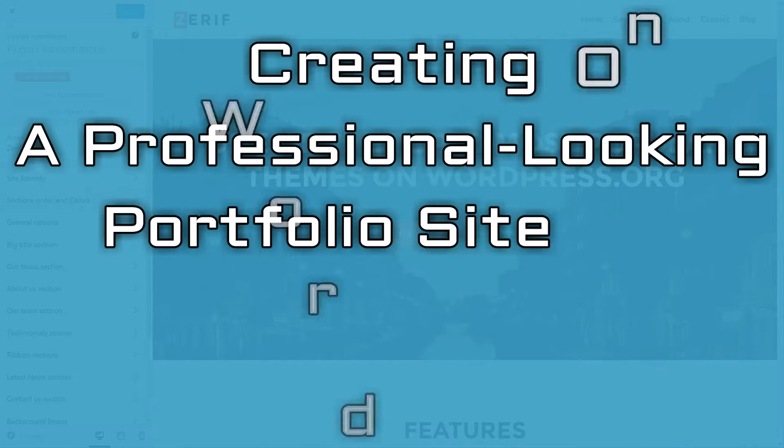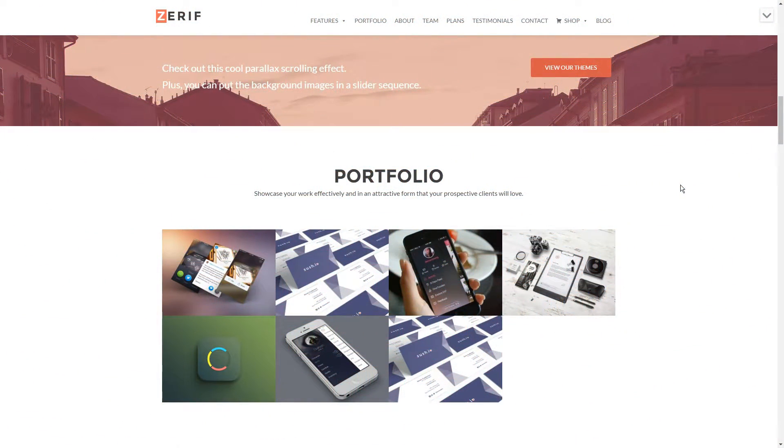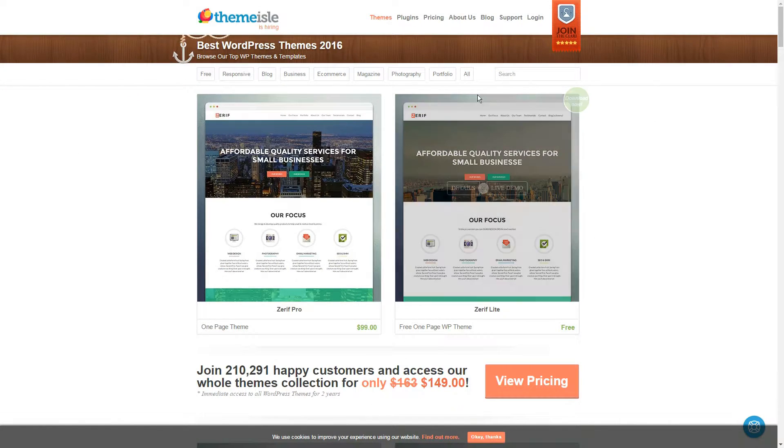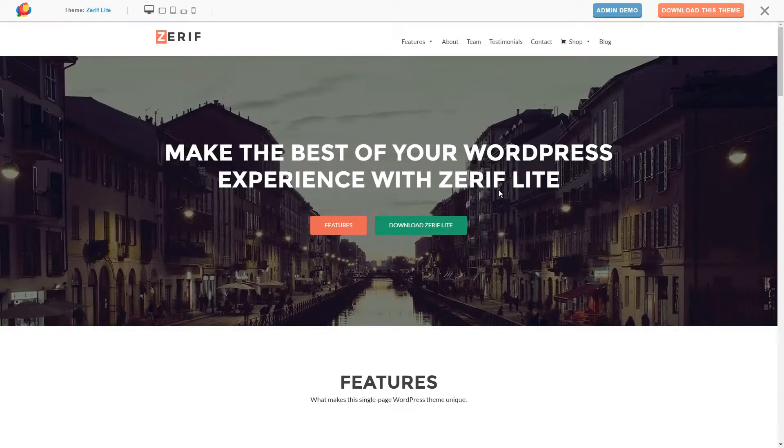However, creating a professional-looking portfolio site on WordPress is a piece of cake. WordPress is the perfect solution for freelancers who are looking to showcase their work on a budget. It's got everything you need — power out of the box and plenty of additional functionality through the myriad of available themes and plugins.